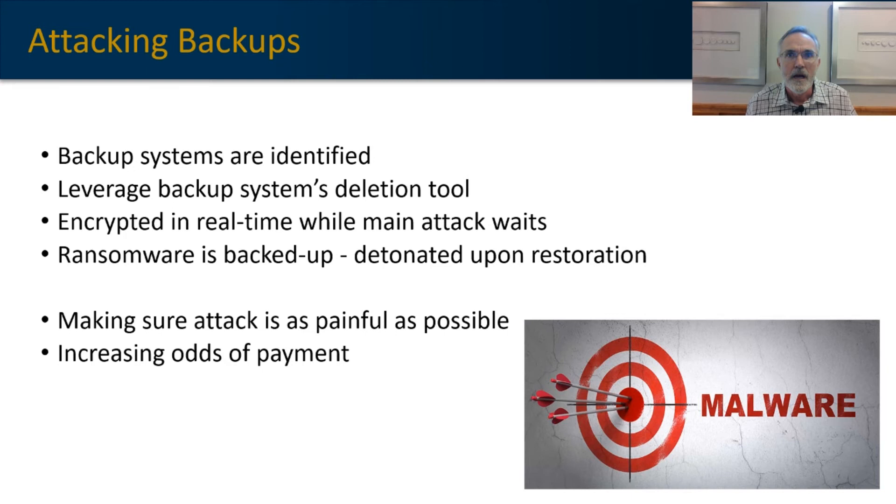Ransomware will target your backup solution in a couple of different ways. The first is looking for an API it can leverage to get admin rights to actually delete backup files so they're no longer available for restoration. Another method is to track down where those backup files are stored so it can encrypt them, making them useless. The last way ransomware targets backups is by allowing itself to be backed up by the system — so each time a restore event happens, the ransomware will redetonate. This causes what's referred to as an attack loop. All of this is the attackers making their attack as painful as possible to increase the likelihood that you'll pay the ransom.